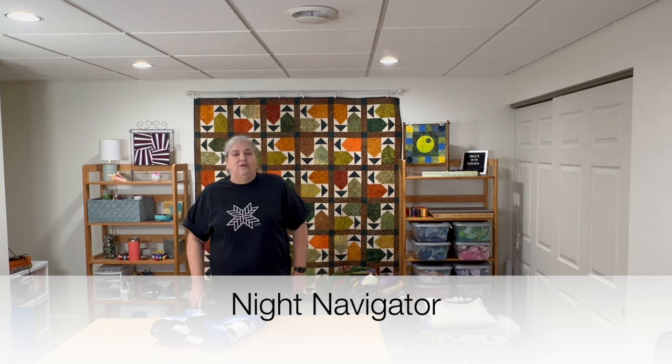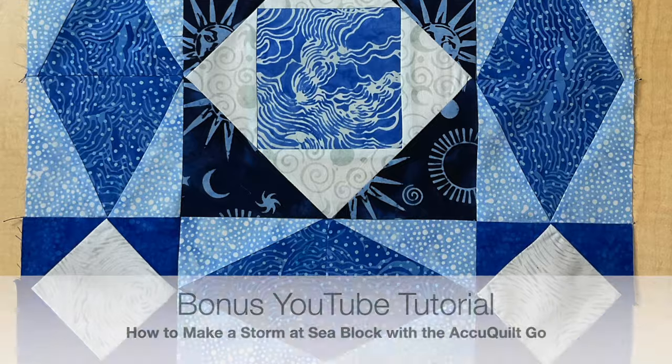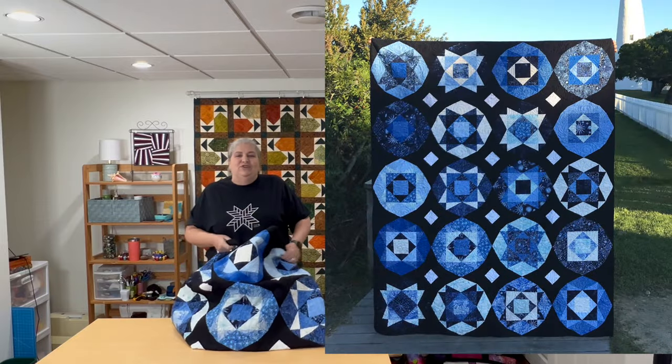Here's another challenge quilt — a new fabric line called Constellations in November of 2021. The challenge for that month was to make a Storm at Sea quilt, with that as the only parameter. There are so many gorgeous Storm at Seas, so I combined different AccuQuilt die blocks to make a Storm at Sea block, highlighting each one in different colors. I call this one Night Navigator, and it's one I don't want to get rid of.